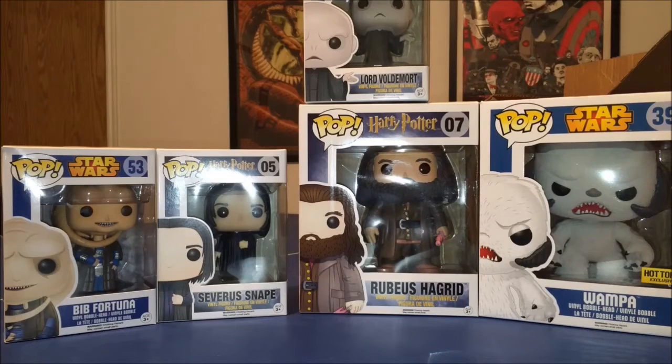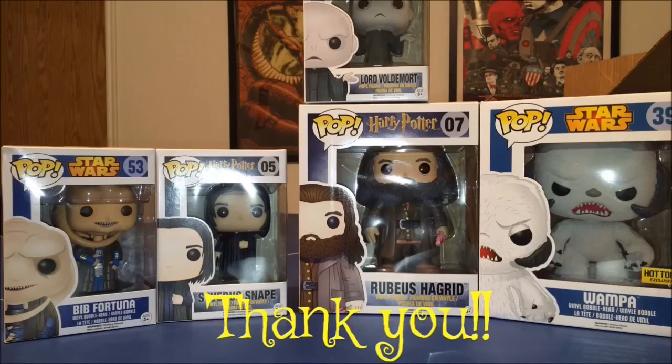Thanks guys, I hope you enjoyed the video. I'm getting really close to 100 subscribers, so as soon as I hit that I'll be doing a giveaway — be looking out for that. I appreciate all my followers. I'm also receiving some more SDCC stuff in the mail, and I have some other collection items I'll be showcasing in the next coming week. Stay tuned, thanks guys, appreciate it — bye!